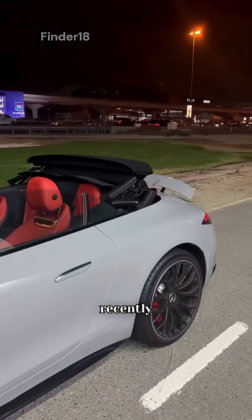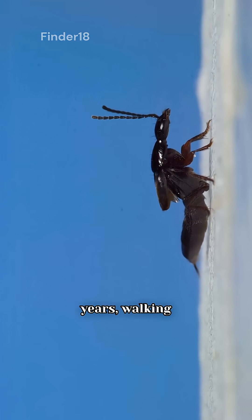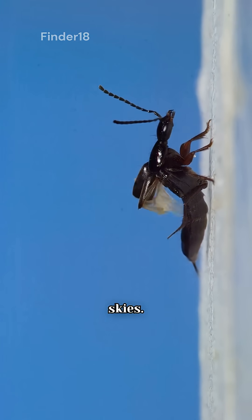Humans may have only recently invented cars with retractable roofs, but this tiny beetle has been showing off its natural convertible design for millions of years, walking the earth and ruling the skies.